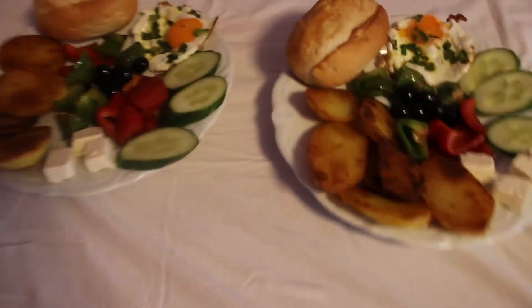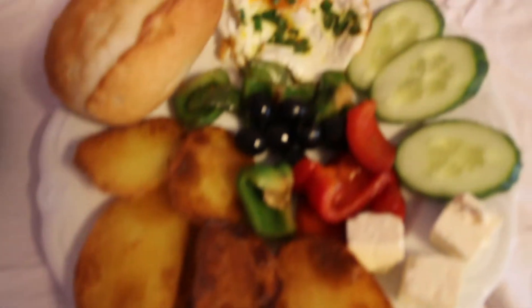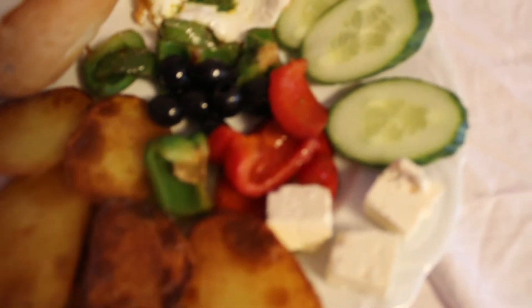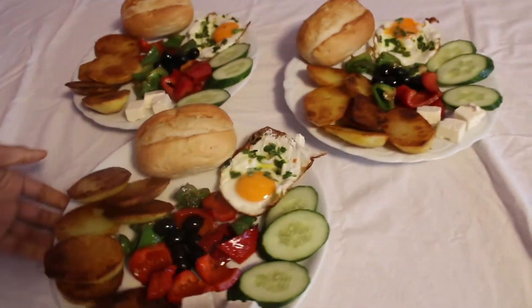This one looks so good. Guys, can you see this? These are the potatoes, these are the peppers, this is the olives, this is the bread, this is the eggs, and these are the cucumbers. They look so good guys, look at this!